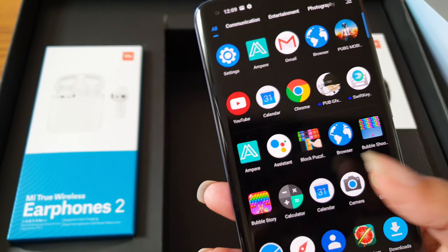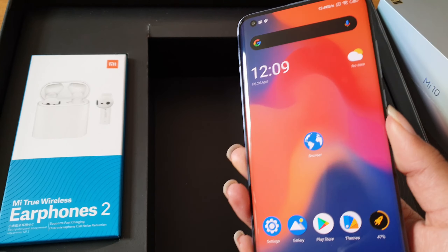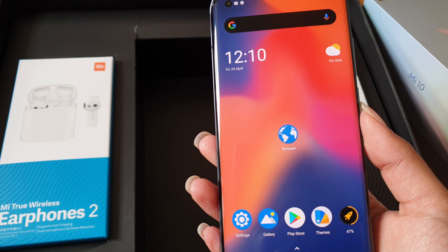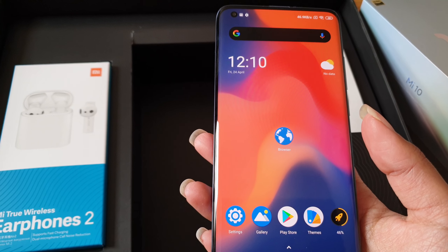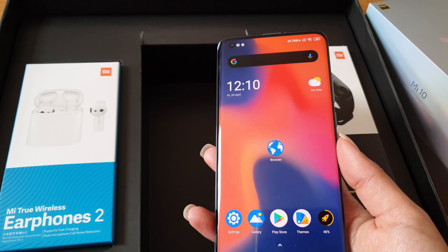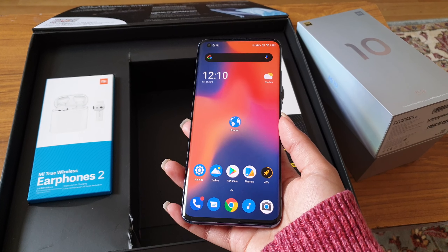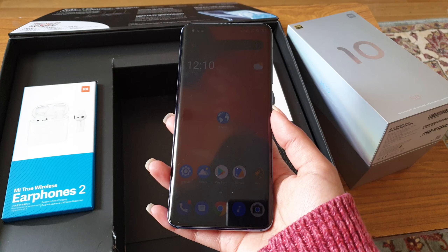I'll be doing an in-depth review. Let me know if you liked this unboxing, and if you have any queries just put them down in the comment section and I will address them all in the next video — the proper review of the phone. Thank you.